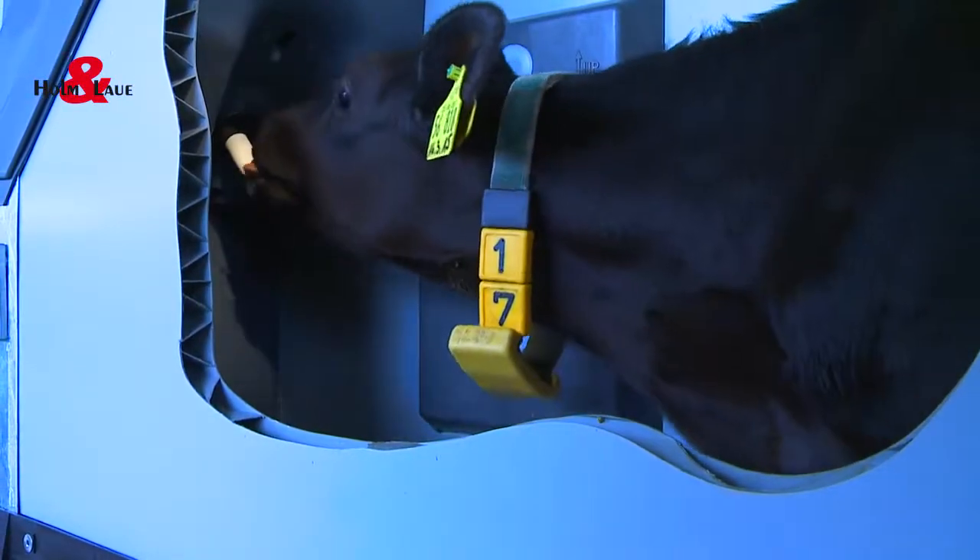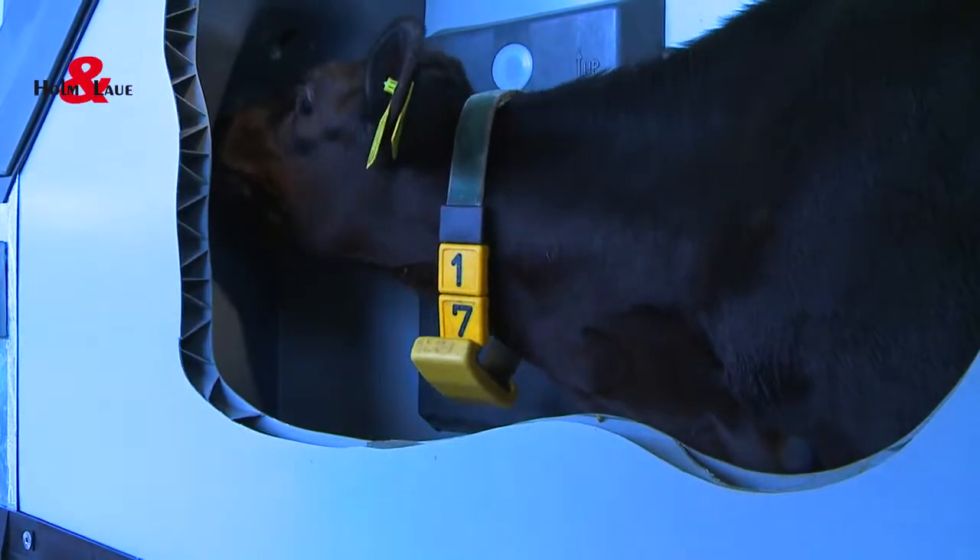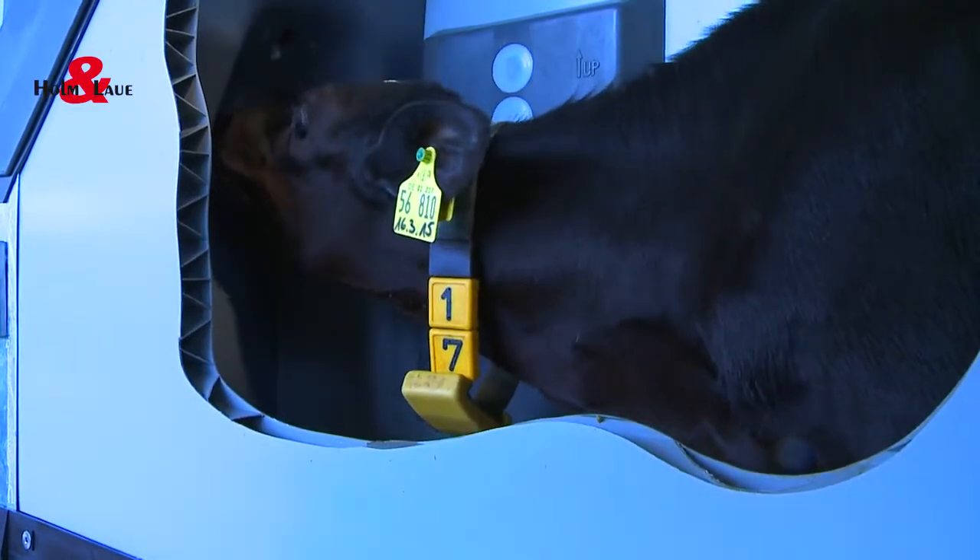The third problem is hygiene at the teat. When drinking, each calf leaves mucus behind on the teat, and so germs are transmitted from calf to calf.